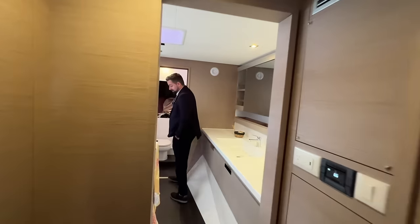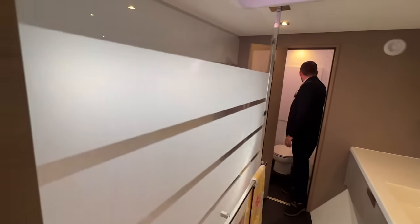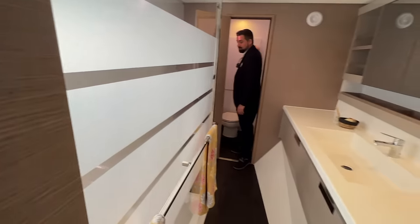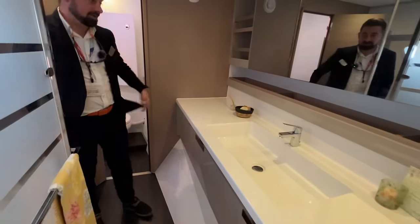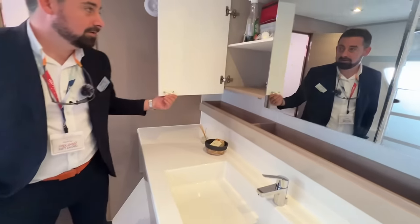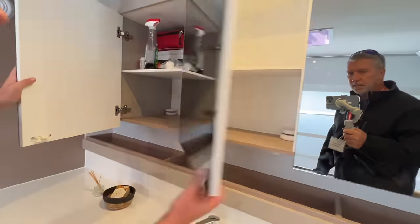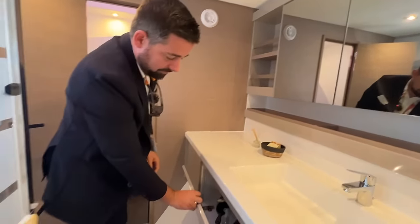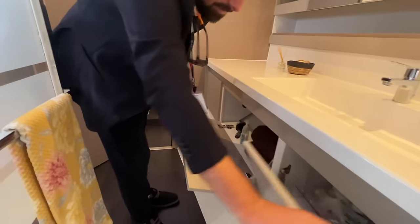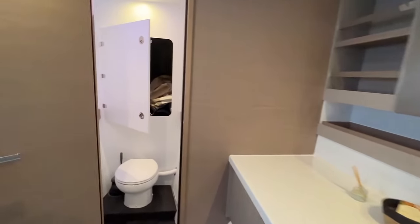Storage is hard to show in the video, but anytime you see one of these silver handles you've got storage. Typically we'll put in a safe in this area so you can keep your passports, money, and watches. Going forward, you'll be impressed with the shower and head area — it's really big, with a lot of countertop space and deep storage all the way along.